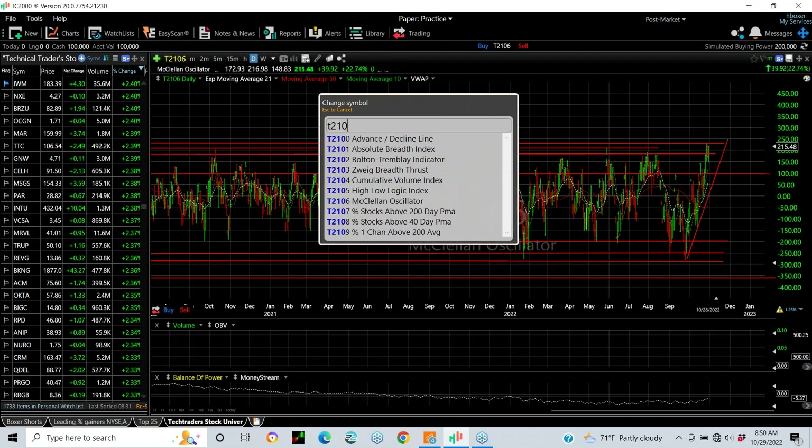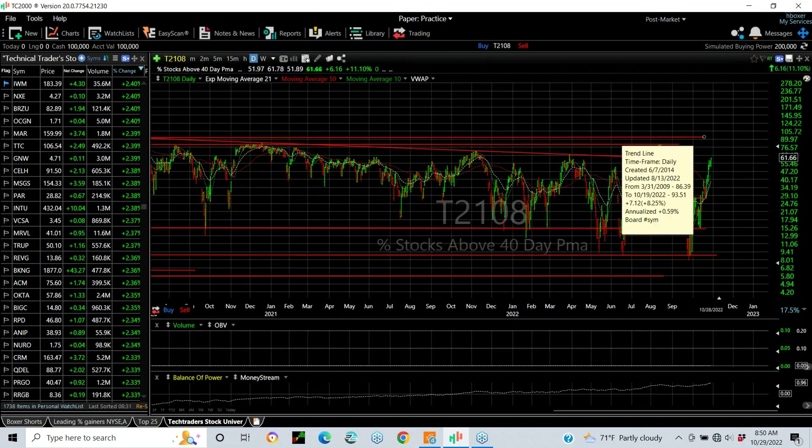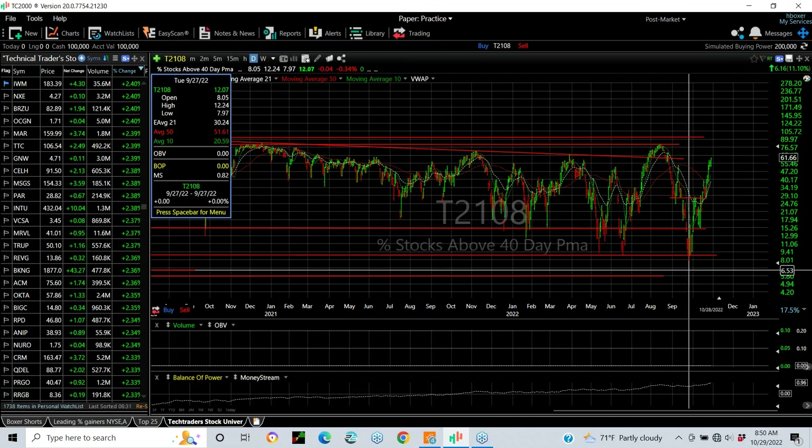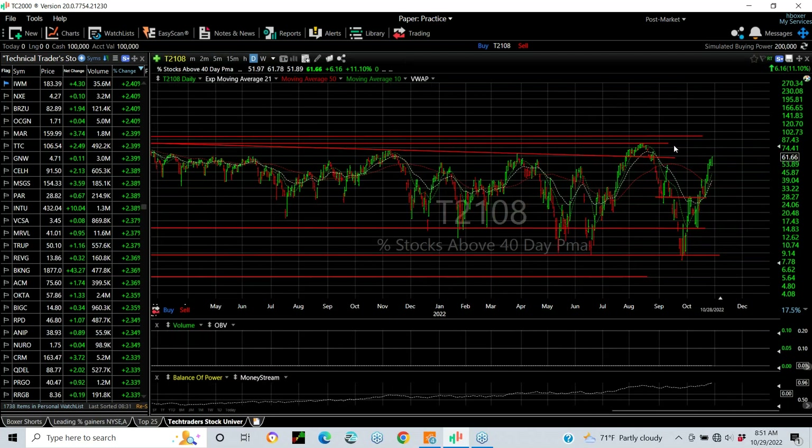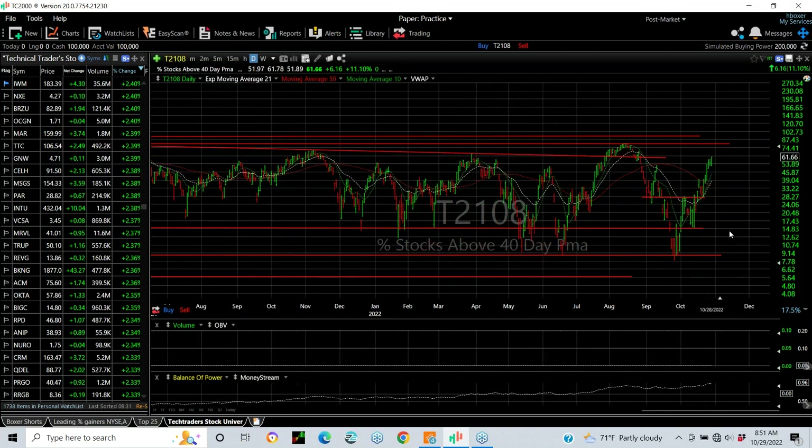Looking at the percentage of stocks that participated — right now from a low in the single digits just on the 27th, which is about four weeks ago, the T2106 was down under 8, and it's now at 61.6. One would think that would be overbought, but getting overbought is up in the 75 to 80 range. We're not there yet. But we've seen other peaks in this zone. The kind of thrust you see at the beginning of every major move.